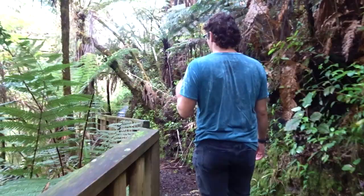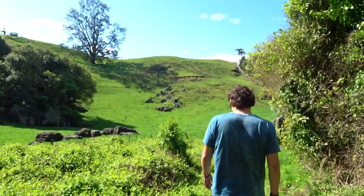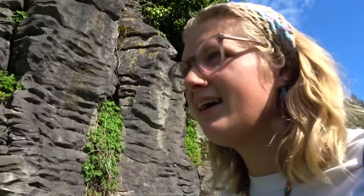We drove down to a viewpoint — I've put the location in the description if you're interested. This is where we really saw a change in the terrain. It felt like you were transported into the land of hobbits. It's mad how quickly the weather changes — two weeks ago we were freezing cold in Paraparaumu, sleeping in our sleeping bags, and now we're absolutely sweating. Wishing I wore shorts.